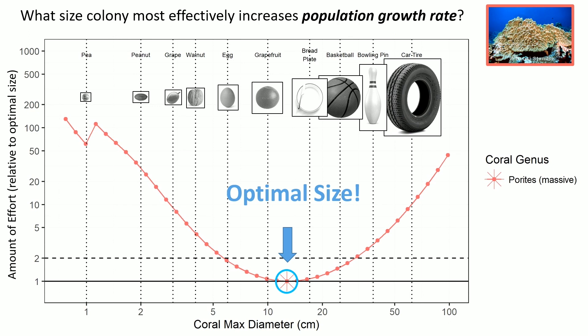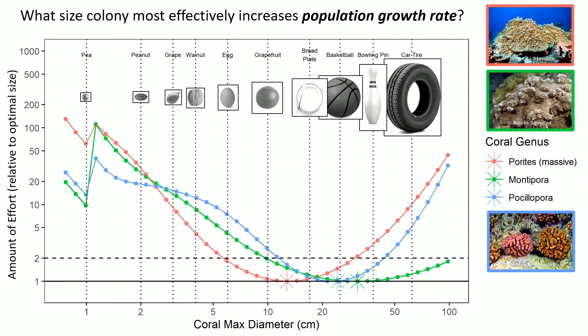A single example of what you can get from the kind of model we built is: what size colony should I focus on changing the parameters of? What you're looking at here is a product of elasticity analysis — the lower the value, the more efficient it is. In the main Hawaiian Islands for massive Porites, the optimal size to focus on is about 12 centimeters, a little smaller than a bread plate. From a restoration perspective, that's a big colony. If instead you focus on a colony half that size, you'd have to be twice as effective at changing those vital rates. If you focus on just the smallest size classes, you'd have to be 100 times more effective. Maybe you can be, but that's the math. And putting the two other really common genera on there, that pattern is pretty consistent across all of them.